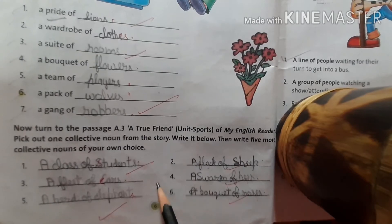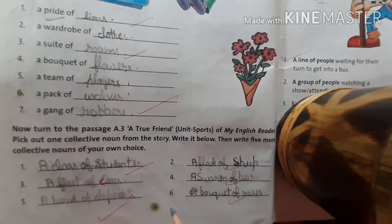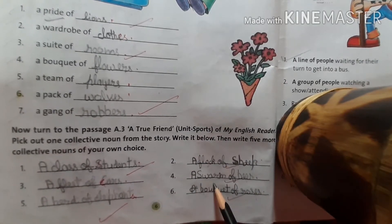If you do not want to write the same, you can write different collective nouns also.